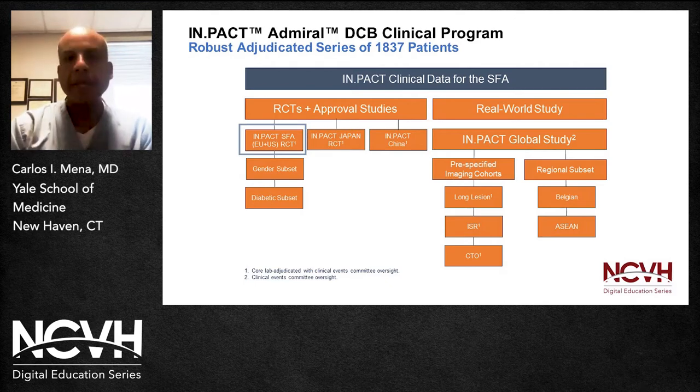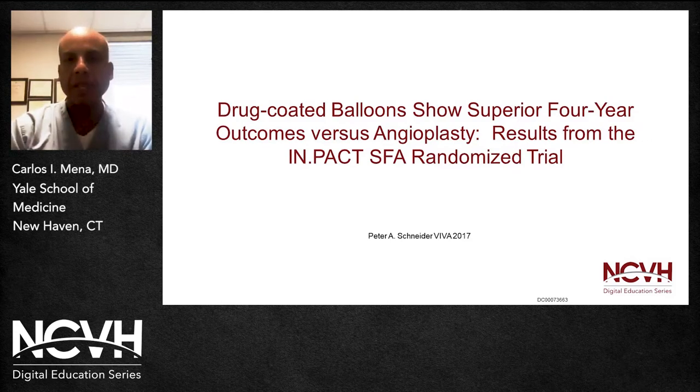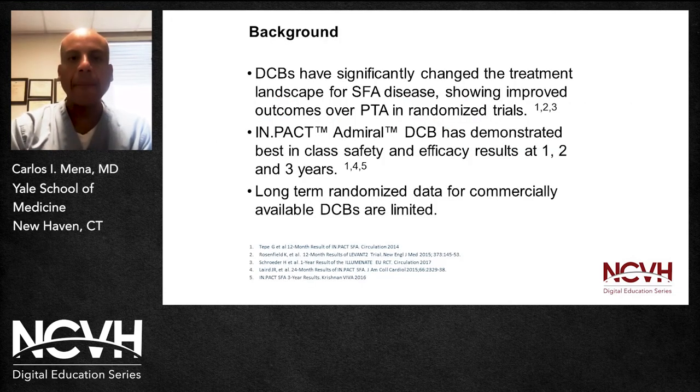Drug-coated balloons have made a big difference in terms of the landscape of patients with PAD. As you will see in this data, there is superior efficacy compared to angioplasty, and that is basically what led to their approval, ultimately in the U.S. The DCB from Medtronic specifically has demonstrated best-in-class safety and efficacy based upon their results at one, two, and three years. Long-term randomized data for commercially available DCBs are limited, and Medtronic has a step up in being able to deliver this data.